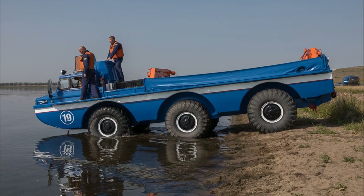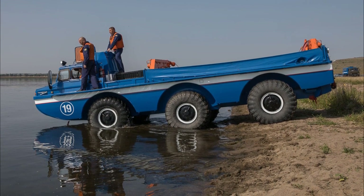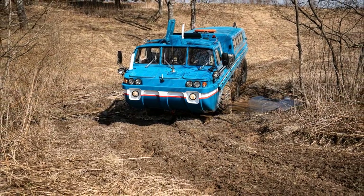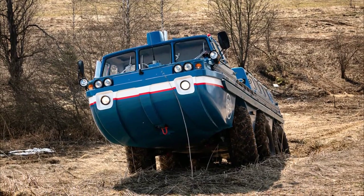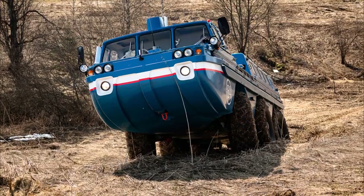This three-axis all-wheel drive search and evacuation all-terrain vehicle is capable of swimming and overcoming hard off-road terrain and various obstacles. An impressive ground clearance of 590mm, short overhangs, and wheels with large diameter tires help it accomplish this.